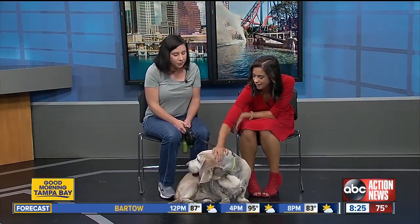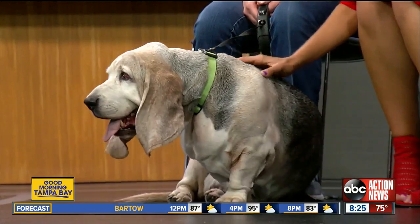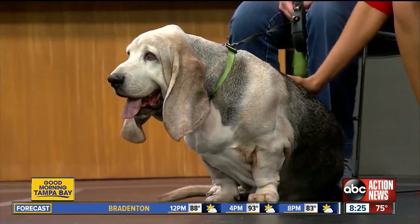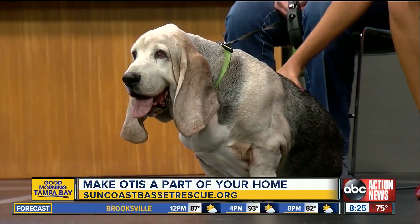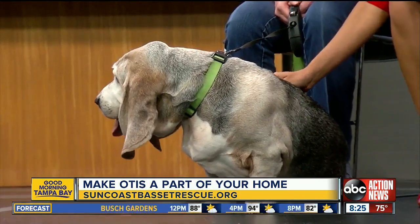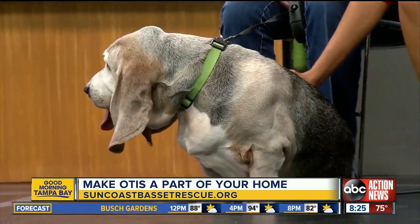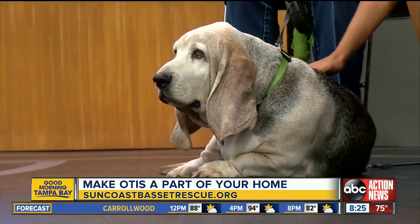Otis is a foster that's been with Suncoast Basset Rescue for the last several months. He was owner-relinquished in March, so he's been with my family. He's 10 years old. He is a very quintessential Basset — pretty lazy, laid-back, sweet. He's excellent with cats, dogs, and children.